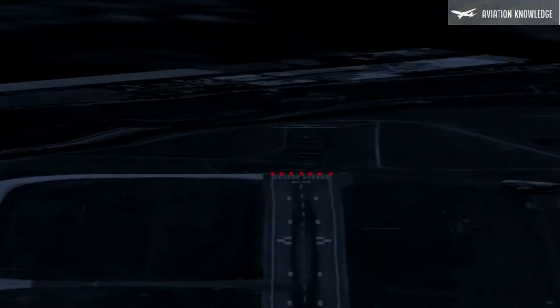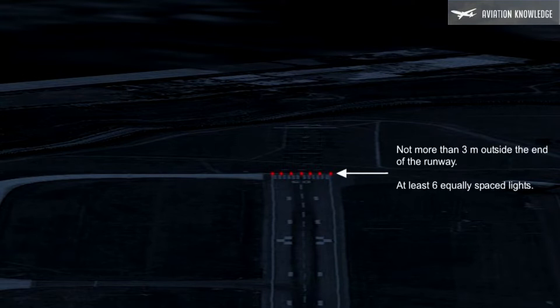Runways that have edge lights shall have runway end lights. They are fixed unidirectional red lights of an intensity suitable for the prevalent conditions. They will be positioned at right angles to the runway axis between the runway edge lights, not more than three meters outside the end, and consist of at least six equally spaced lights. On a precision approach Cat 3 runway, the lights shall not be spaced further apart than six meters.